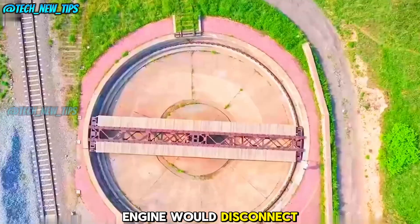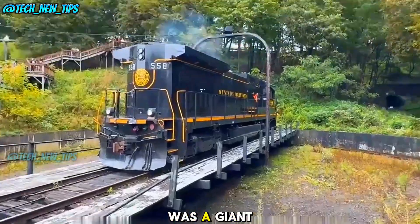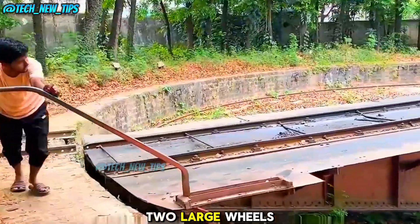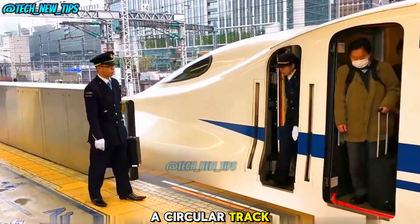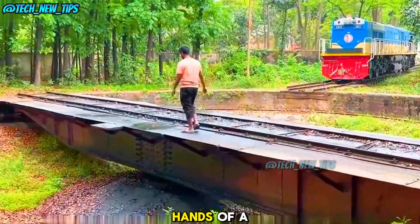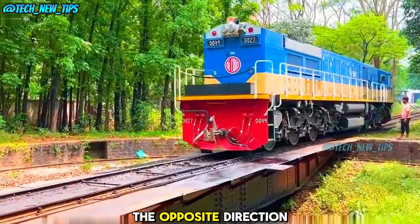The train's engine would disconnect from the rest of the cars and move forward onto the turntable. Beneath the center of the turntable was a giant bearing, which allowed the entire platform to rotate. As the engine rolled onto the turntable's rails, two large wheels fitted on both sides of the platform would slot into a circular track. To rotate the platform, workers would grab large handles attached to either side of the turntable, like turning the hands of a giant clock.